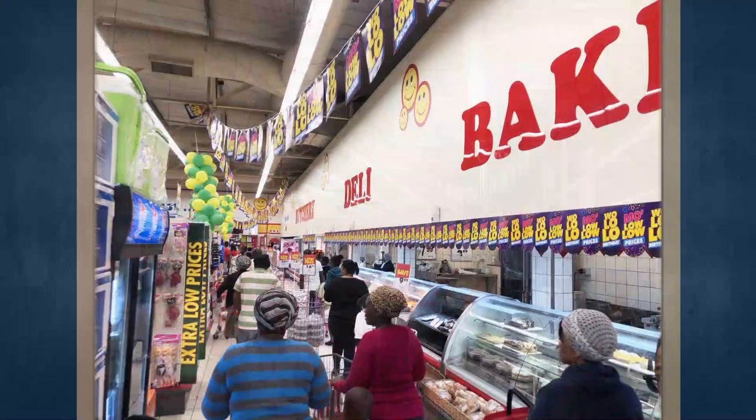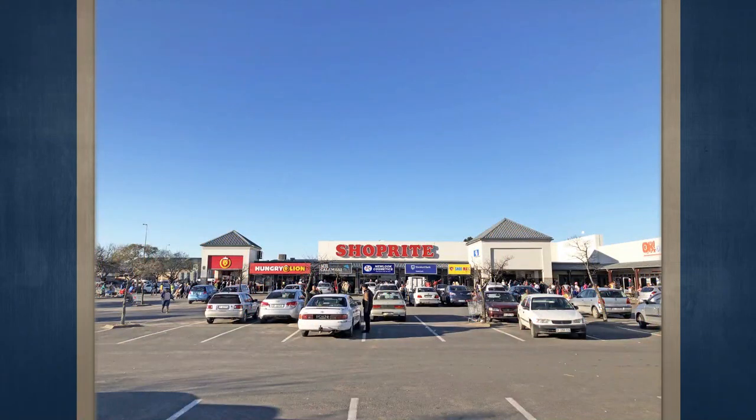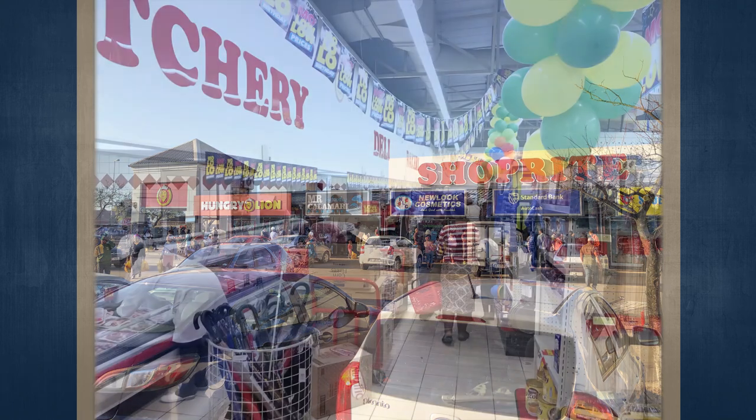These line stores jointly occupy 2,683 square meters. The center has a generator, which is the property of Shoprite and is not for sale. The center's common areas feed off the Shoprite generator, so should the center experience a power cut, the CCTV system and parking area maintain power. The center also has public toilets and a security office where the CCTV system is monitored.